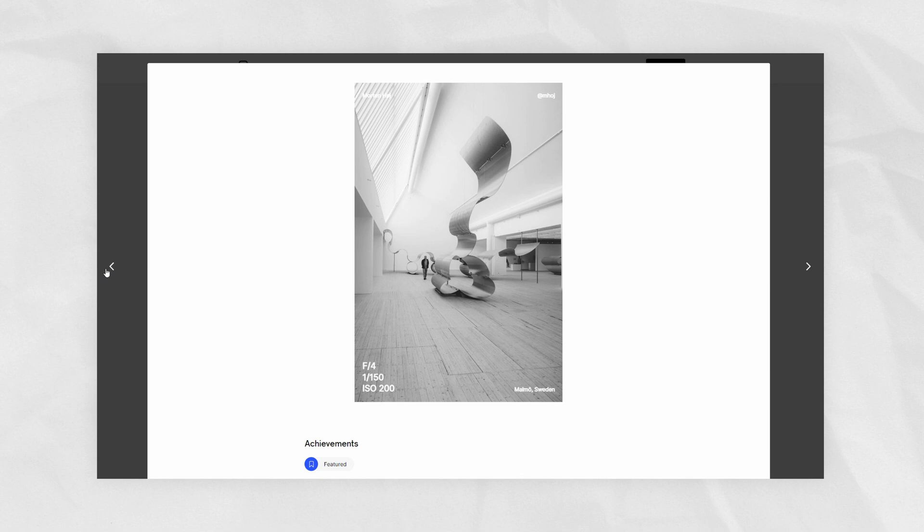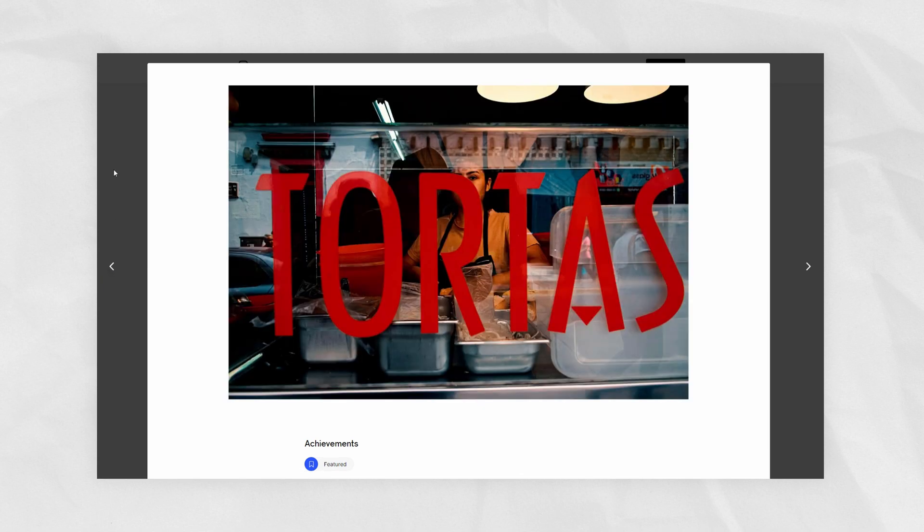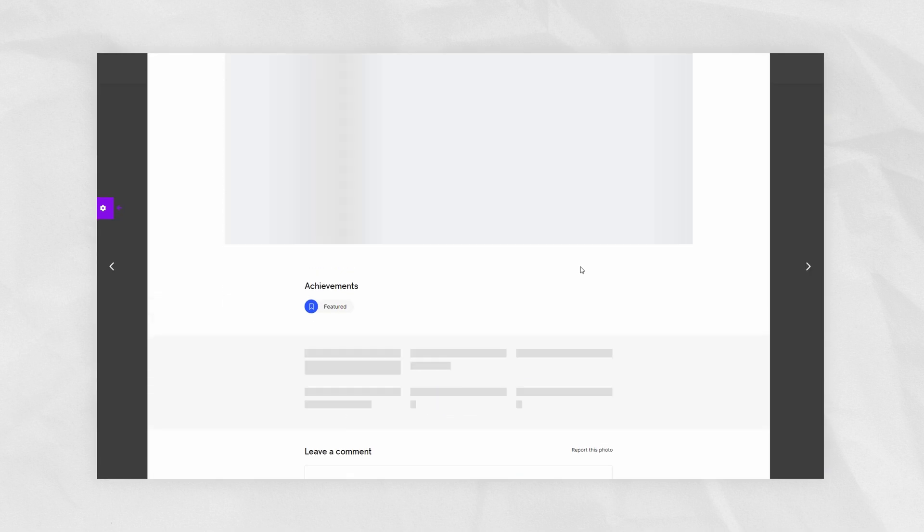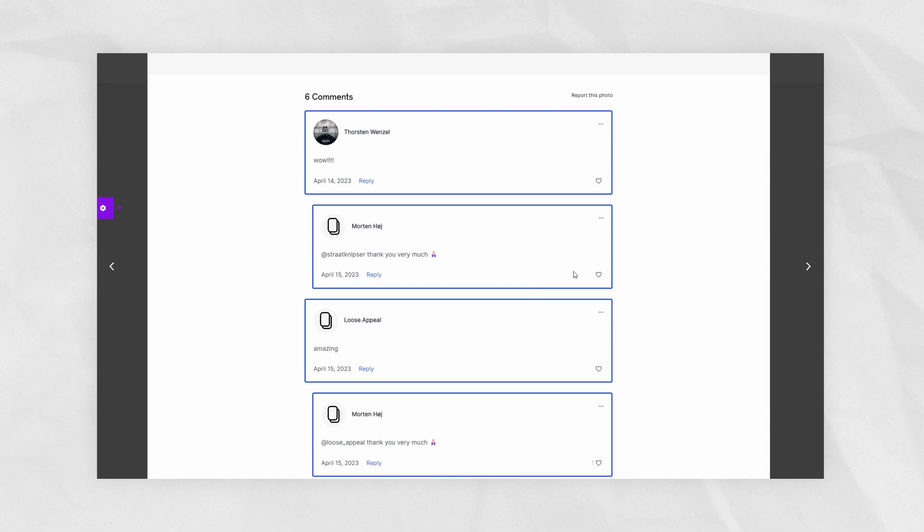The platform allows you to create your profile, categorize your photos into albums, and post and share your work with other members of the community. Similar to other photo sharing platforms such as Instagram, it has a photo feed and in addition to that, we also feature the best photos in a separate section. Make sure to check it out yourself if you haven't already — there will be a link down below in the video description.